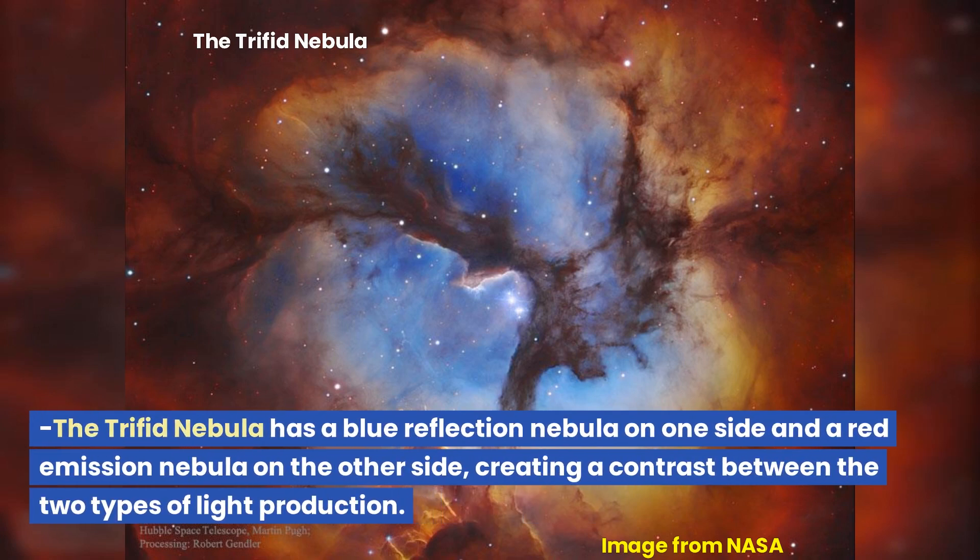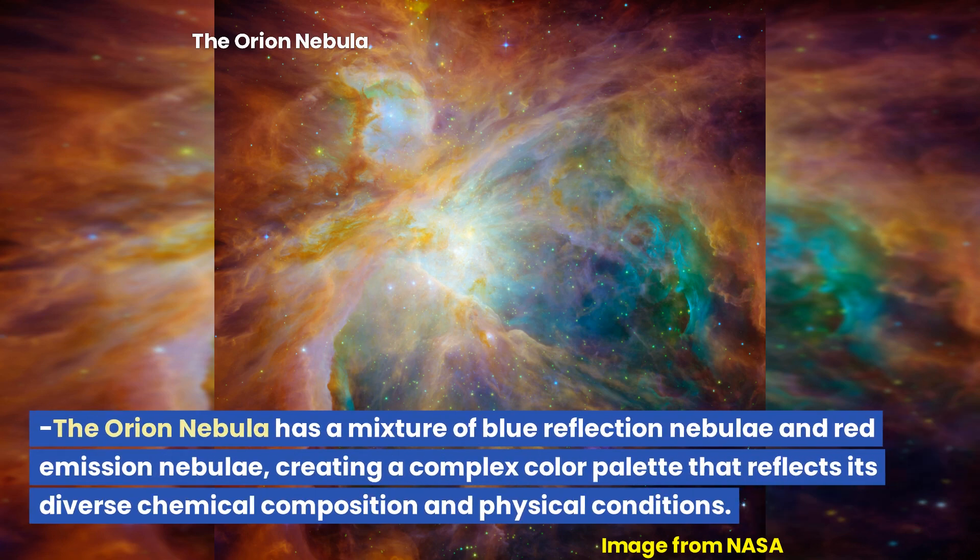These colors can also mix together to create different shades and hues in reflection nebulae. The Trifid Nebula has a blue reflection nebula on one side and a red emission nebula on the other side, creating a contrast between the two types of light production. The Orion Nebula has a mixture of blue reflection nebulae and red emission nebulae, creating a complex color palette that reflects its diverse chemical composition and physical conditions.